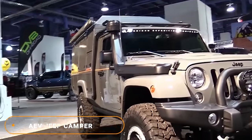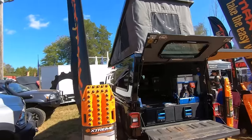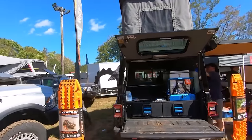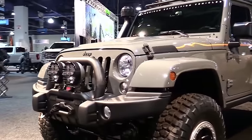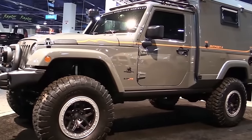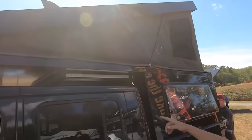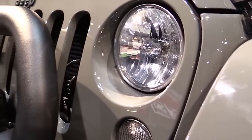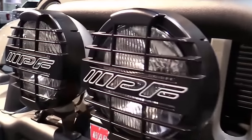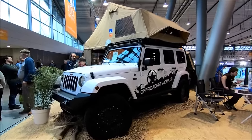Number 7: AEV Jeep Camper. If you haven't heard of AEV, then you need to get a grip. Also known as American Expedition Vehicles, they're commonly known for completely pimping out already beastly vehicles into something fit for Hercules himself. But one of our favorites has to be the Jeep Camper. At its core, this is a Jeep Wrangler Camper unit that works extremely well on any terrain — rock crawling, off-roading, you name it. The Wrangler is one of the best.